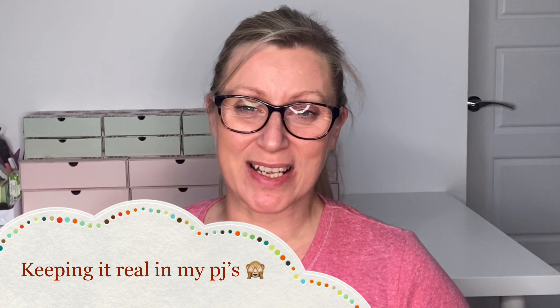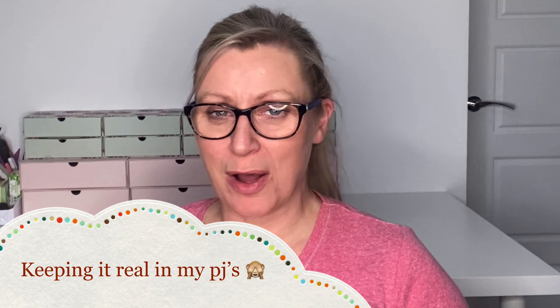Hi guys, welcome back to my channel and welcome if you are new. We are getting ready for a brand new series of Shop My Stash for 2020. I did do this last year and it was really popular, and I'm not sure why I stopped filming it. I've actually missed it because I know I'm not trying as many things in my collection as I used to, and I'm not decluttering anywhere near as many as before.